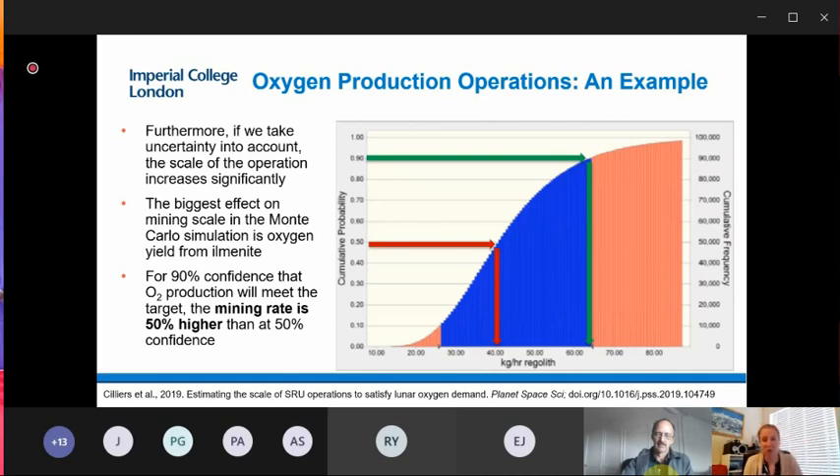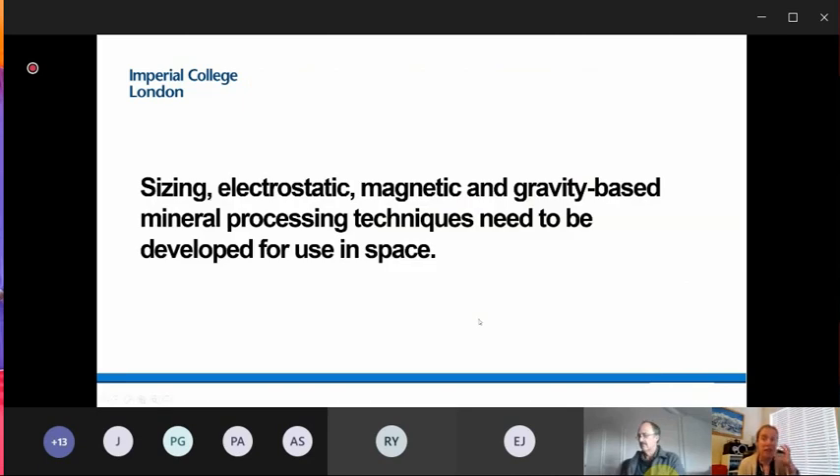We can clearly see the role of beneficiation and mineral processing expertise in lunar oxygen production. What we need to develop is sizing and separation equipment that can be used in space — separation based on electrostatic, magnetic, and gravity techniques for use in space. That is exactly what we are doing in our research group.